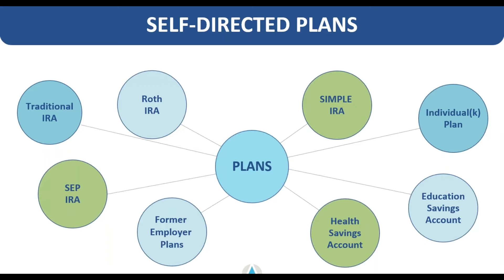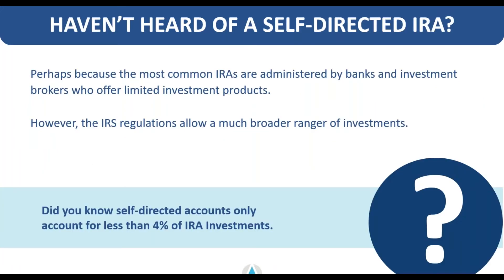Most people just don't know that self-direction is an option available to them. Most larger wire houses actually only allow you to invest into certain products, even if they call it their self-directed product. A truly self-directed account is one that you can invest into basically anything you'd like to, with a few small exceptions I'll bring up later. And really only about 4% of the retirement industry is self-directed right now, which is something we're actively trying to educate people about.